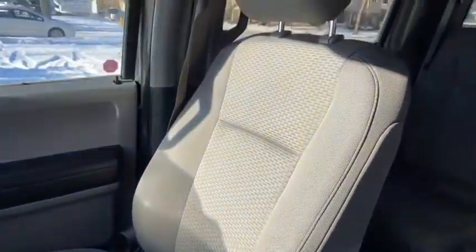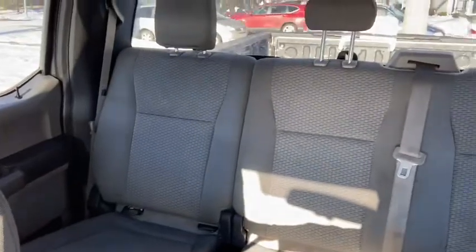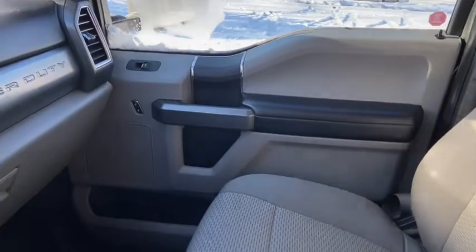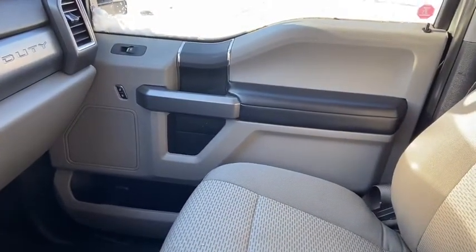As for the rest of this truck we do have grey cloth throughout. You have a 60-40 split in the back bench. If you have any further questions about this truck please get in touch with us at waterlooford.com. My name is Lindsay and thank you for watching.